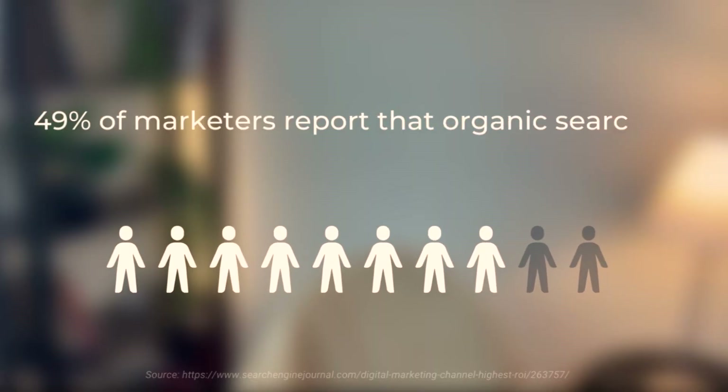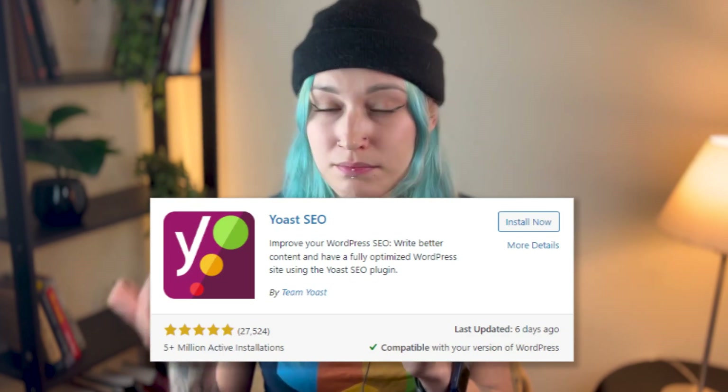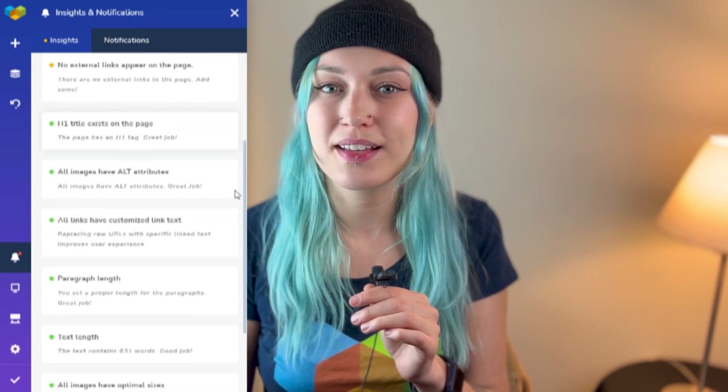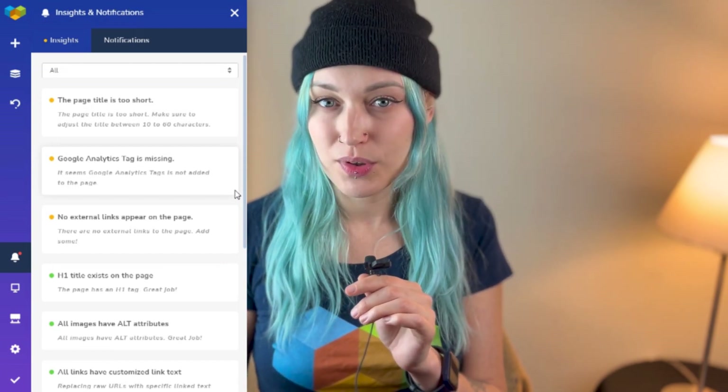A site being SEO friendly is not just a recommendation anymore — it's vital for the site to actually be seen on search engines. 49% of marketers report that organic search has the best return on investment of any marketing channel. We need to ensure the site we build isn't buried on page two, three, or further in Google results. Look for compatibilities with SEO plugins like Yoast, and built-in SEO features like the Insights tool in Visual Composer, which automatically analyzes your content and gives recommendations to improve performance and accessibility. It's also updated regularly to fit the latest Google algorithm changes.